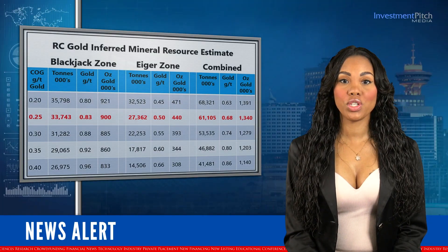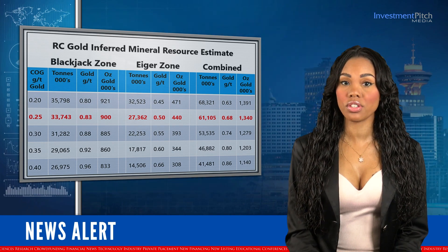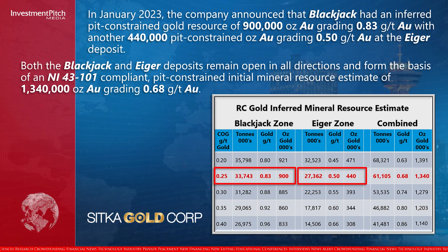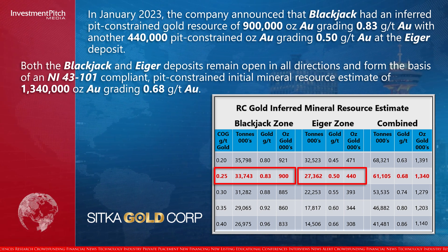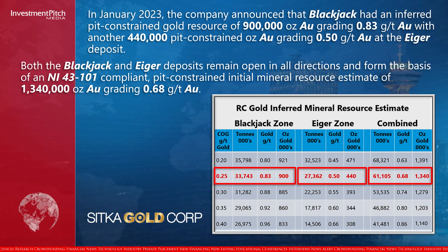In January 2023, the company announced that Blackjack had an inferred pit-constrained gold resource of 900,000 ounces of gold grading 0.83 grams per tonne gold, with another 440,000 pit-constrained ounces of gold grading 0.50 grams per tonne gold at the Eiger deposit. Both the Blackjack and Eiger deposits remain open in all directions, and form the basis of an NI 43-101 compliant pit-constrained initial mineral resource estimate of 1,340,000 ounces of gold grading 0.68 grams per tonne gold.